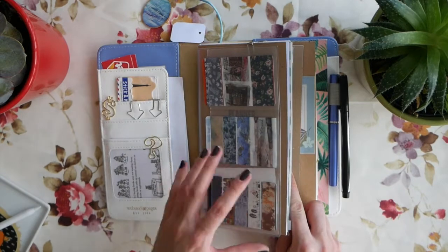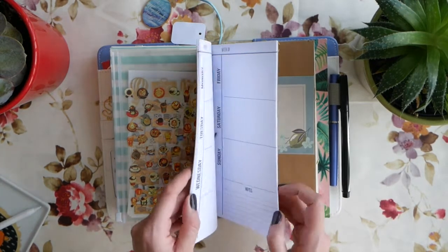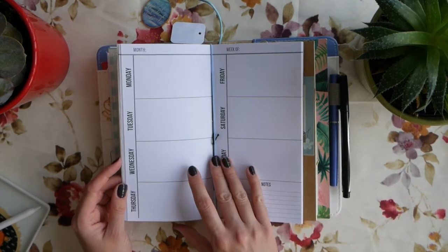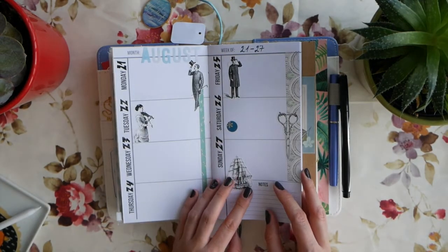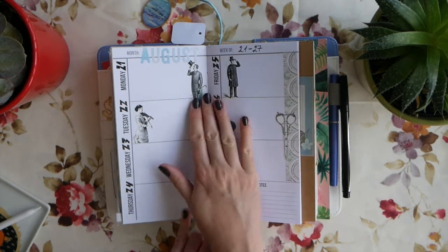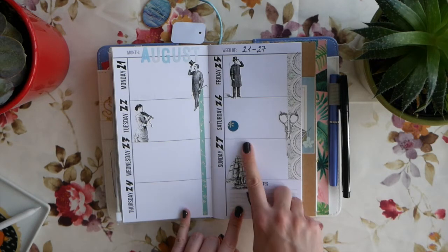This is the weekly planner insert I got from the same Etsy store as my monthly one - I'll provide the link below. I absolutely love it because it's done in the same minimalistic, clean style. The blank spread just has Monday to Sunday, it's undated, and it's exactly the layout I wanted. I dated a couple of weeks ahead already and started decorating - I used some washi tape and some stickers. I saw a couple of people use similar Victorian-style images on Instagram, asked where they got them, and they said Pinterest, so I just googled Victorian-type images, downloaded them, and printed them on sticker paper.